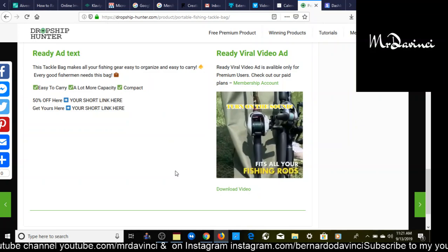You can find this product on DropshipHunter.com. Once you create your account, go to membership and choose your plan. They have two options: $12.95 and $19.95 per month. I highly recommend the $19.95 plan because you get more data analytics, better targeting information, and more engagement data. Use code DAVINCI20 to get 20% off your first month.